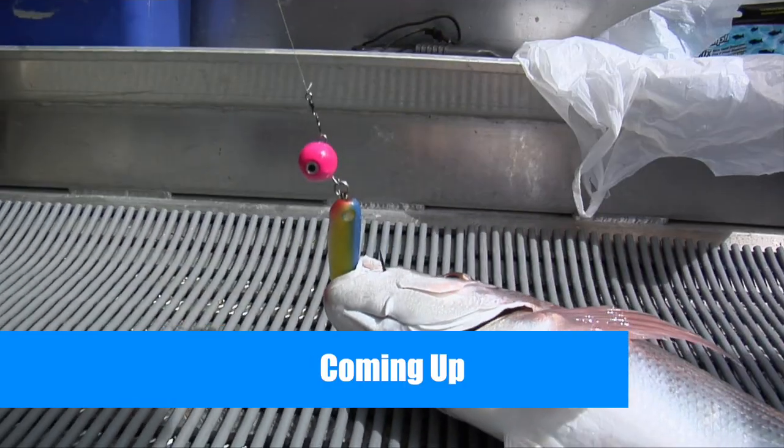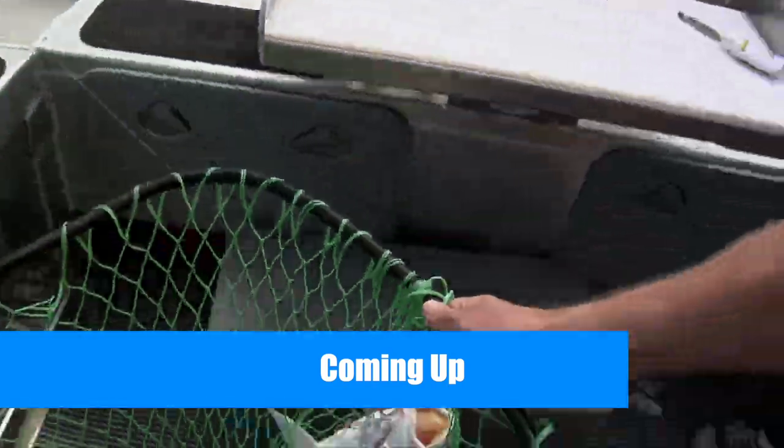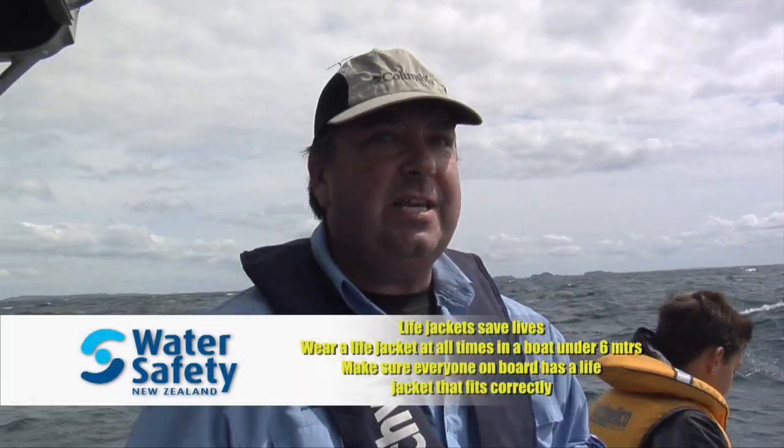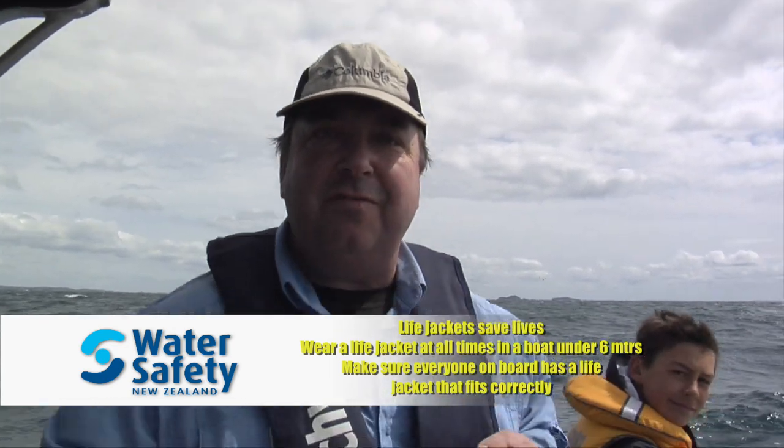Coming up the fish are biting their heads off and we share some top tips for snapper fishing. I came out here to show these guys what the Hauraki Gulf was all about. The boys are catching fish so thick and fast that Steve and I honestly can't pick up a rod. And notice that with the boys, me and Steve, we've all got our life jackets on.